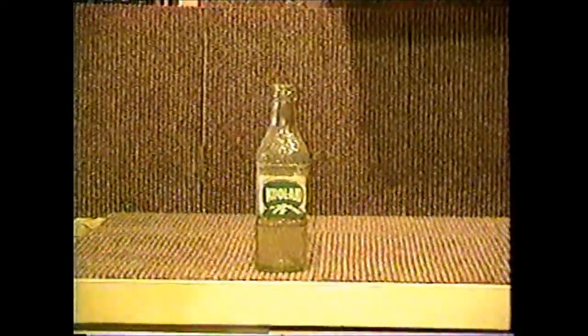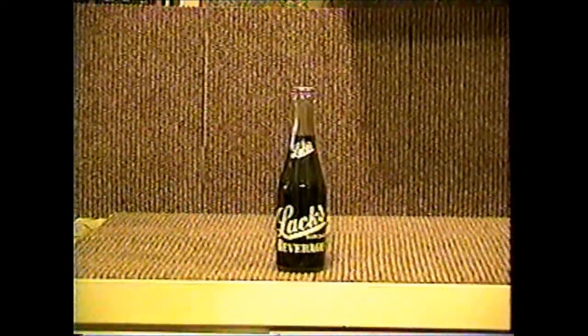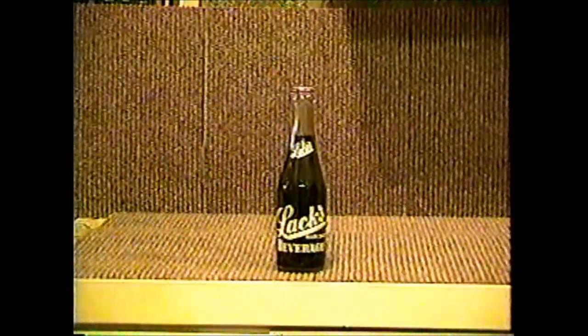Kool-Aid is a fairly common bottle. It comes to us from Lansing, Kalamazoo, Michigan. Lacks comes to us from Muskegon, Michigan, and is a fairly common bottle. Land O' Lakes comes from Paris, Michigan, and it's priced decently, and it's a nice bottle.